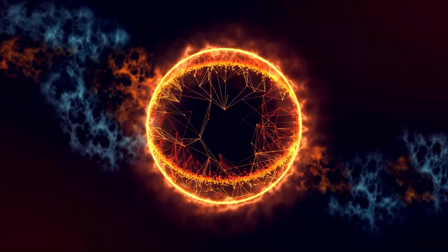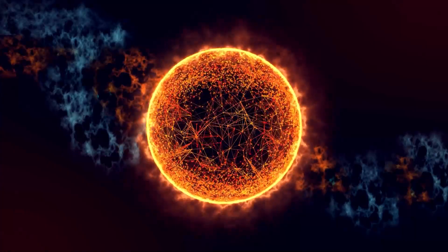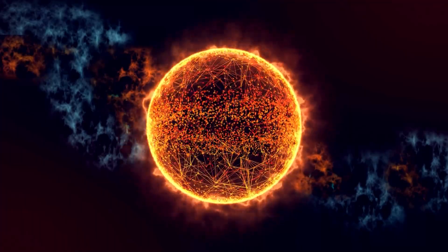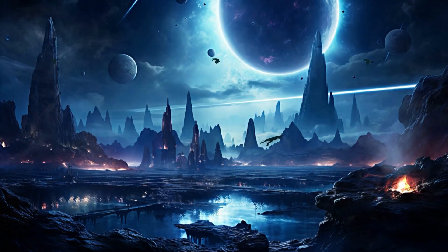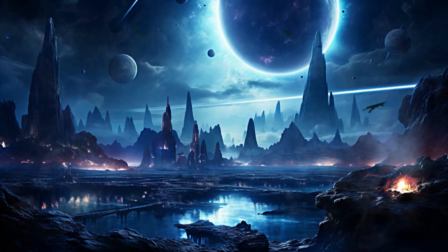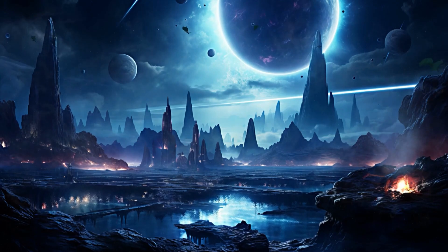Direct imaging of exoplanets is not just about obtaining visually stunning images; it is about understanding the origins of exoplanets and exploring the possibility of life beyond our own solar system. These images could provide clues about how planets form and what kind of atmospheres they possess. This, in turn, could lead to the discovery of exoplanets with habitable conditions, a goal pursued for decades.